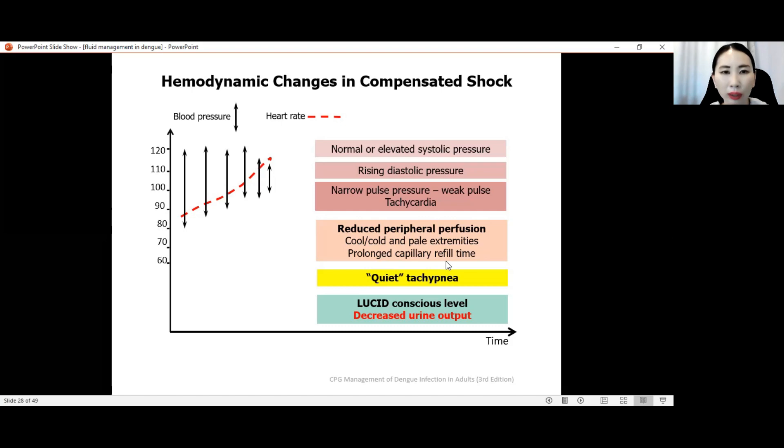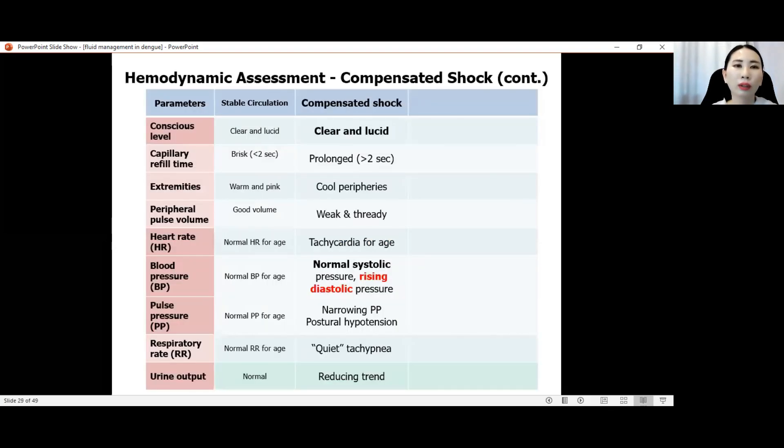This table in the CPG is very commonly referenced in every dengue update. It shows parameters of stable circulation versus parameters of compensated shock. It is very important to detect patients in compensated shock because this is the stage where you can intervene before the patient goes into decompensated shock, which is most of the time irreversible and hard to treat. This is the window of opportunity for doctors to save the patient.